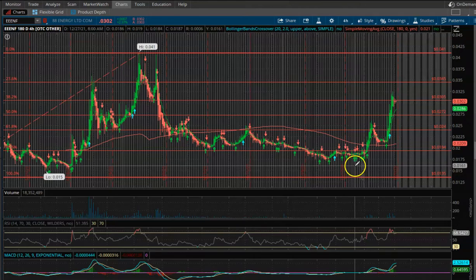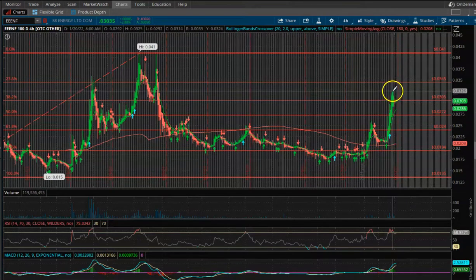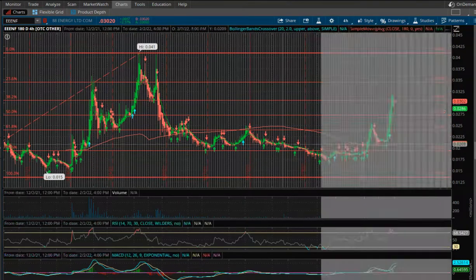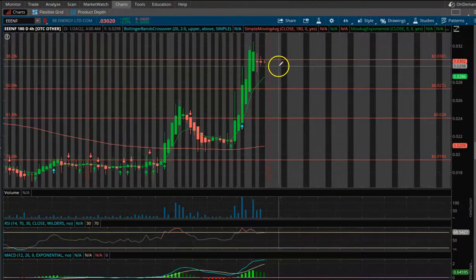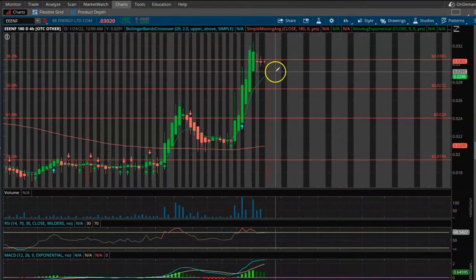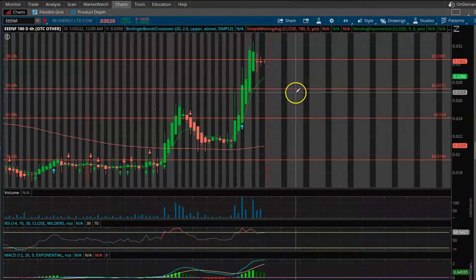Triple ENF — 88 Energy — had a huge spike up from two cents all the way up to almost three and a half cents. We are super overvalued right now. We have a couple of red doji candles, which typically signals that we're going to see some type of reversal in price action, a pullback. Going into next week, if there's no news or announcements from the company, this thing could push down and retest 0.027 cents.